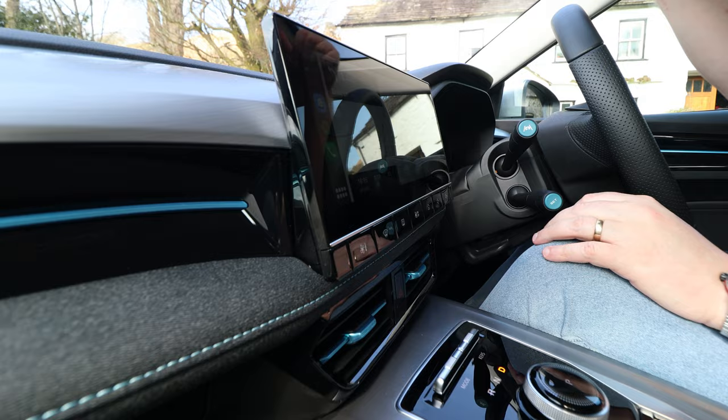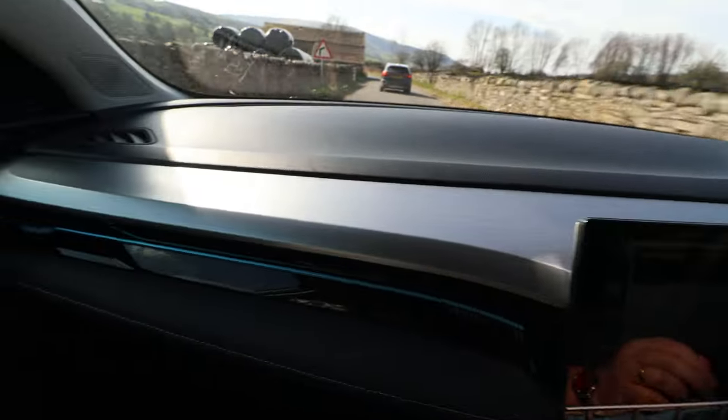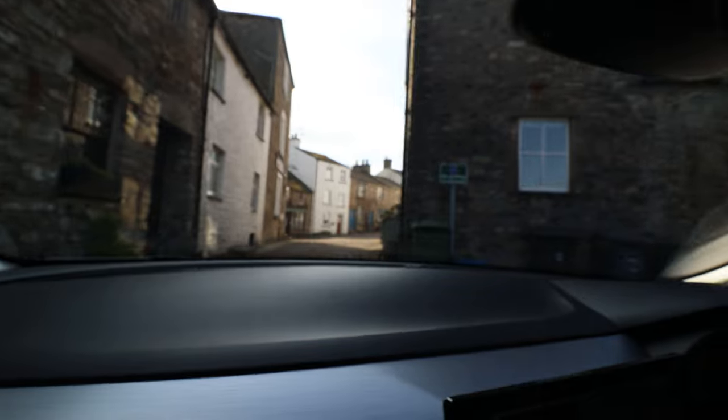Cockpit in here - everything's just straightforward, isn't it? Big infotainment screen. Apple CarPlay. Android Auto. DAB Radio. Cobblestones. Where's this? Sandwich? Dent.